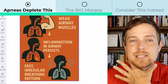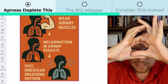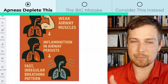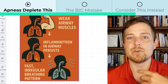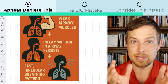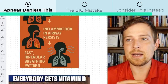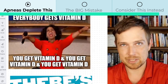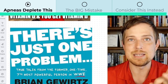Then inflammation, especially in the airway, will persist. That makes your airway smaller and harder to breathe through. Another big one: vitamin D helps your body properly modulate the rhythm of your breathing, but when it's low, your breathing falls into a fast, irregular pattern. That makes you more likely to use your inhale and pull those floppy tissues into the back of your throat. That's why a few people, when they learn about the importance of vitamin D in sleep apnea, will just start passing it around.